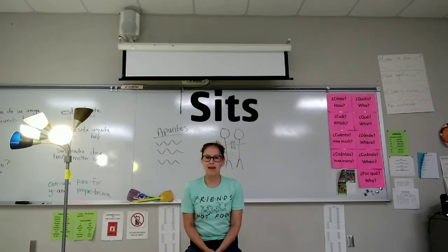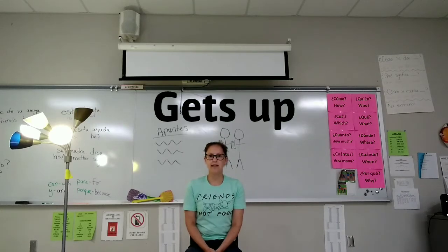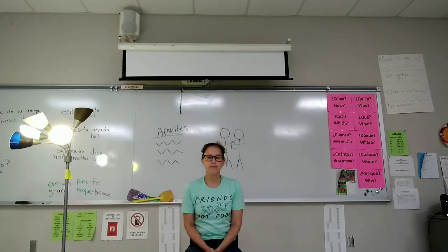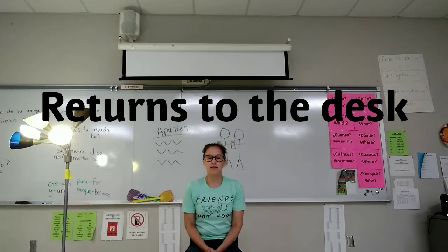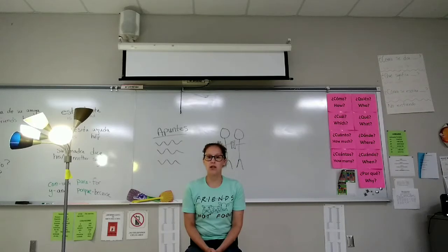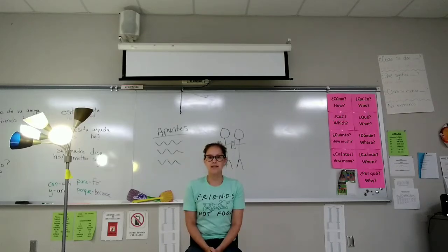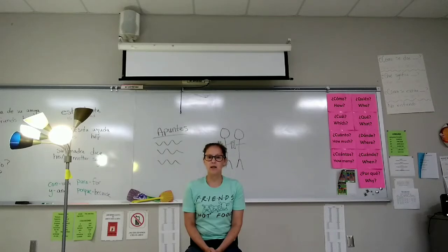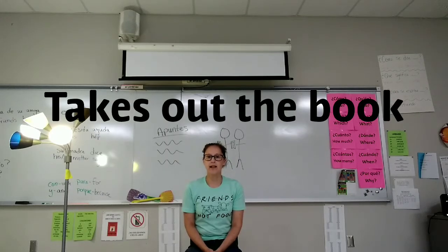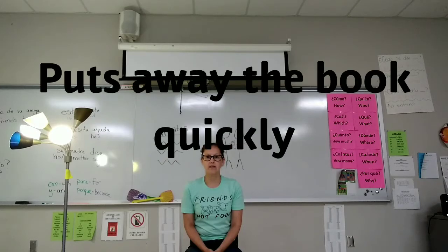Escucha a la maestra. Se sienta. Se sienta despacio. Saca el libro. Lee el libro. Guarda el libro. Guarda el libro rápidamente.